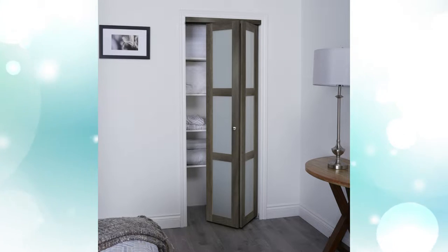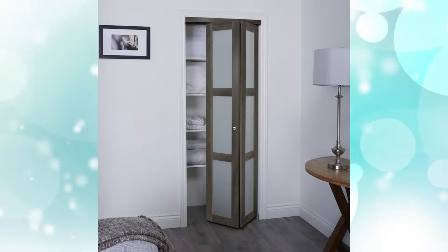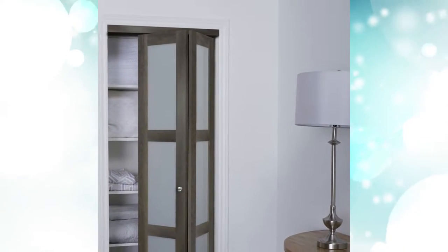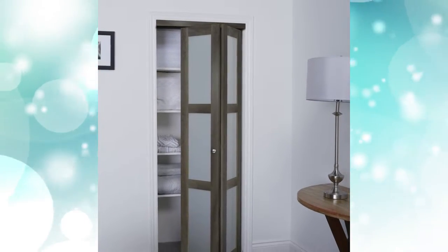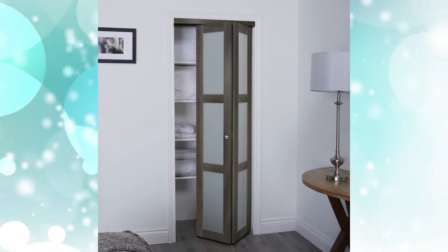Bi-Fold Closet Door. A bi-fold closet door is one of the most popular closet door ideas. These are space-saving doors that you can decorate or paint to come up with a personalized door for your closet. There are many ways to personalize the door.